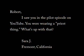I saw you in the pilot episode on YouTube. You were wearing a priest thing. What's up with that? Well, Sarah, that actually has a pretty simple answer. You see, I am a Jesuit. I am a member of a religious order of the Catholic Church, to be ordained in June.